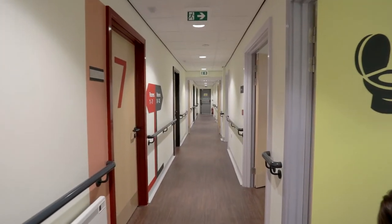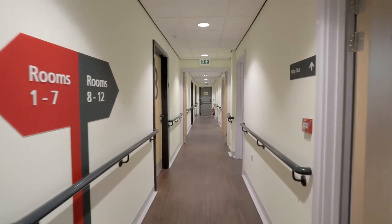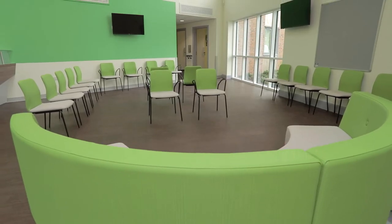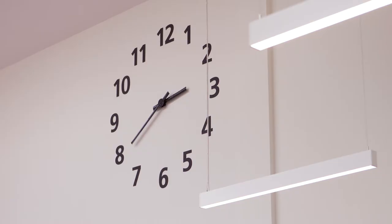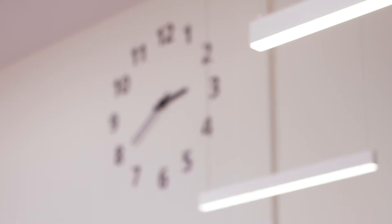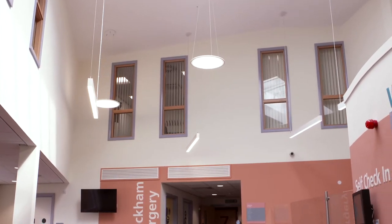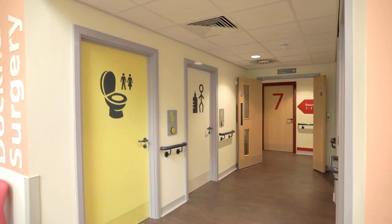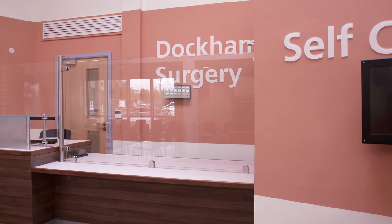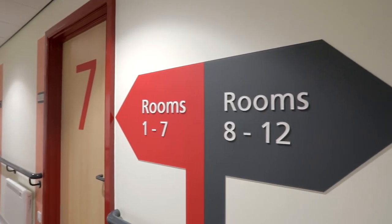The dementia care aspects of this building are really important to us as a practice, because we have an ever-expanding number of patients with dementia. Our patients, thank goodness, are living longer — but unfortunately the downside is we have a higher proportion of people with dementia who obviously need our services. It can be a very confusing place; it's not their own environment, and that can be a real problem if you have dementia. Having the clear signs and colours that allow people to know where they're going, and the very clear numbers on the doors, makes a real difference.